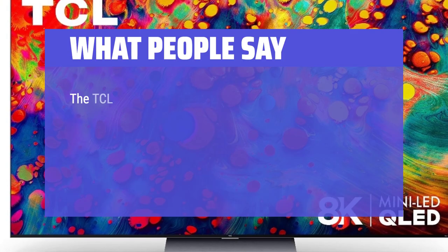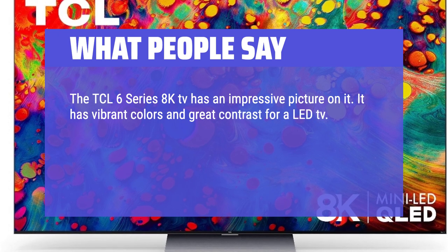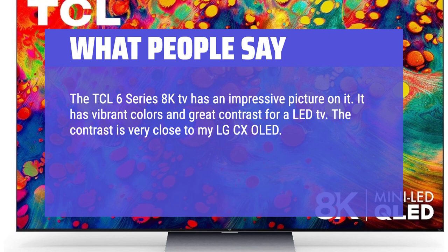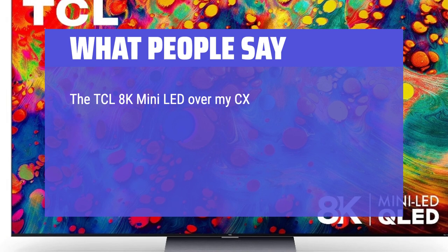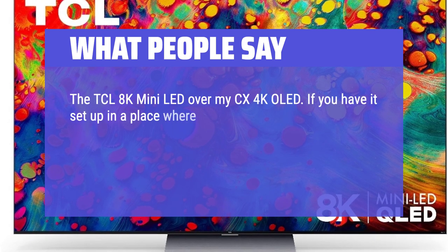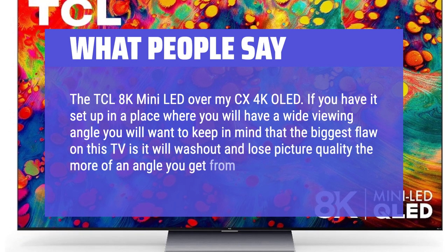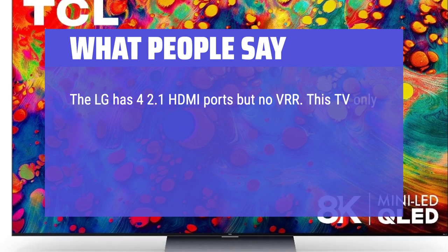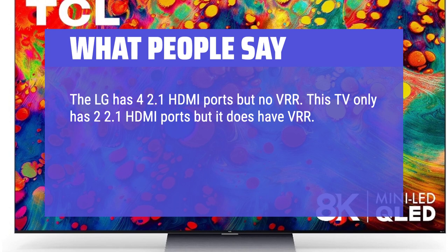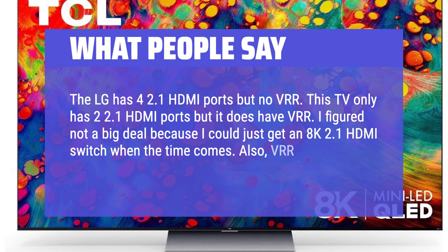What people say: The TCL 6 Series 8K TV has an impressive picture — vibrant colors and great contrast for a LED TV. The contrast is very close to my LG CX OLED. With the color saturation, brightness, and 8K upscaling of the mini-LED, it will outshine the CX in a lot of scenes. If you have it set up where you'll have a wide viewing angle, keep in mind that the biggest flaw is it will wash out and lose picture quality the more of an angle you get. The LG has four 2.1 HDMI ports but no VRR; this TV has two 2.1 HDMI ports but does have VRR. VRR is important to me for gaming.